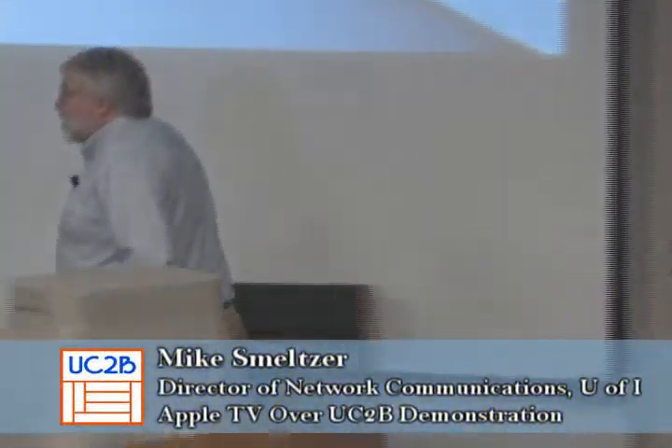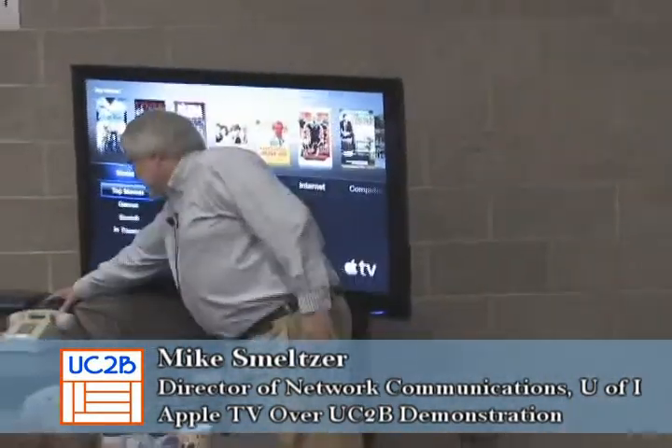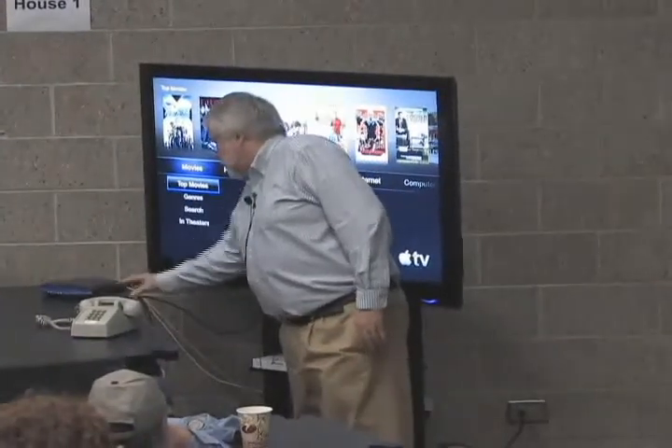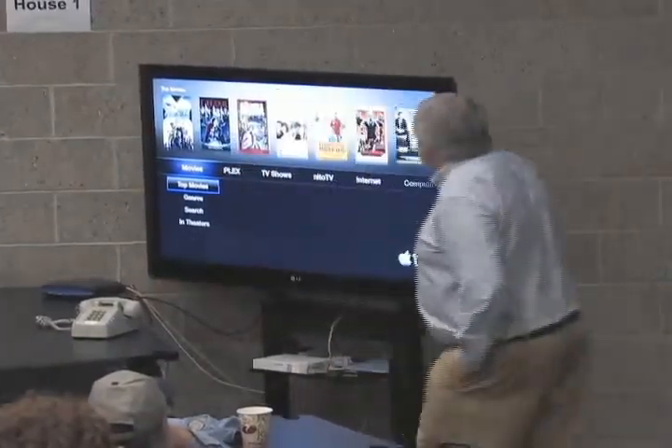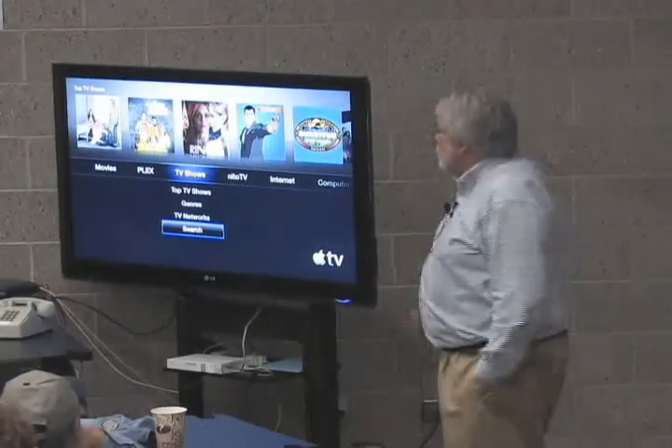Our good friends at Apple have a device called an Apple TV — it's kind of a misnamed device because it's not a TV. It's this little thing, about four inches square and an inch tall. Apple TV is set up to do a lot of the same things you can do with Netflix.